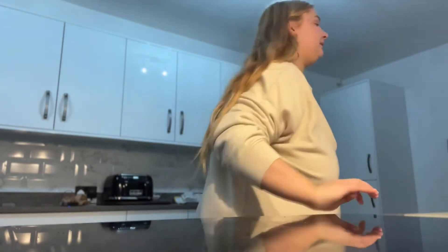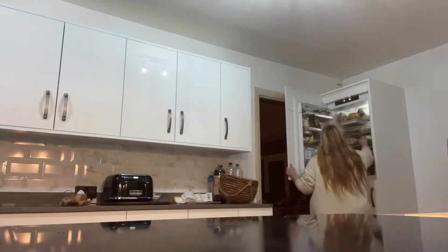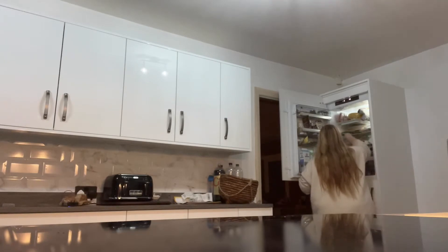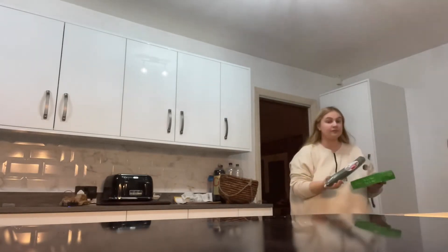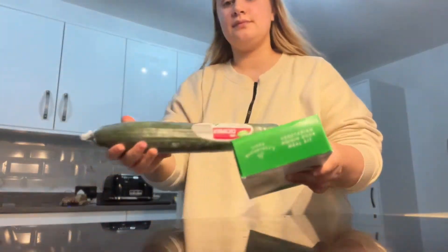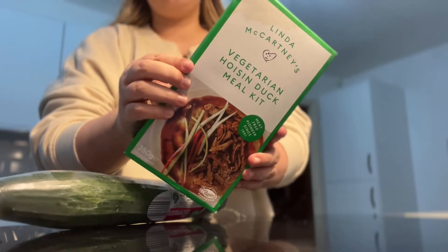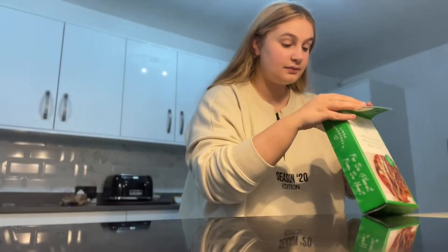Hi everyone, here is my autumn winter evening routine which starts off with cooking tea. I thought I'd try something new today — something exciting. So I got this like fake duck pancake kit, which was actually quite nice, I'm not gonna lie.